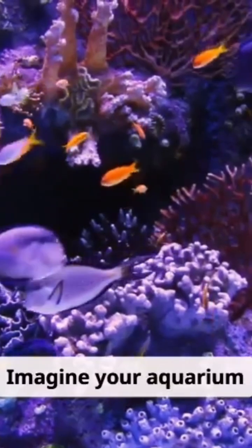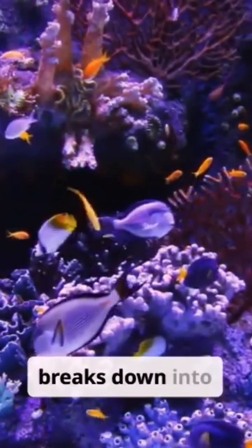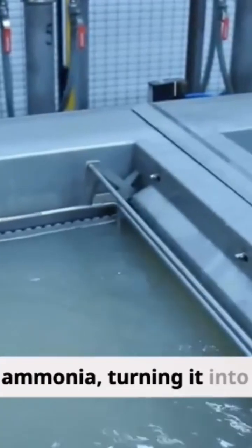Imagine your aquarium as a tiny city. Fish produce waste, which breaks down into ammonia — super toxic. Beneficial bacteria act like the city's waste management system: they consume the ammonia, turning it into nitrites.